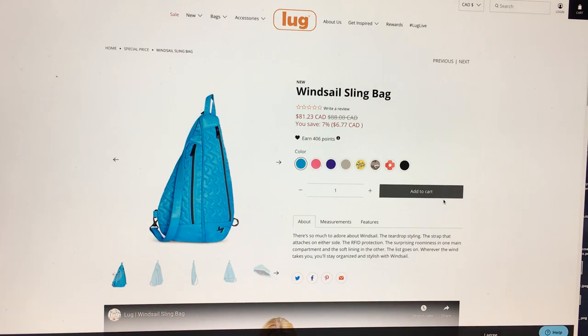It's definitely going to be a product we'll see on other platforms like LugLive, and it'll be at least 20% off there at some point, so they say.